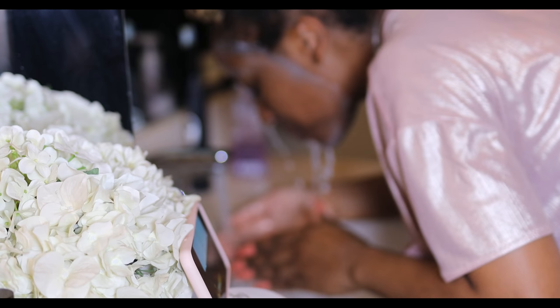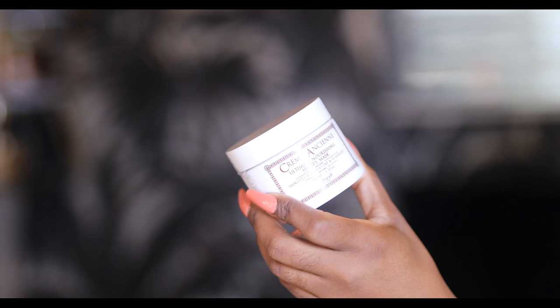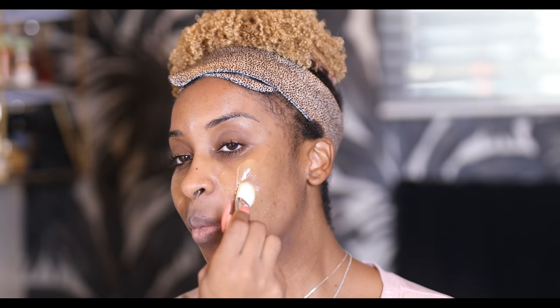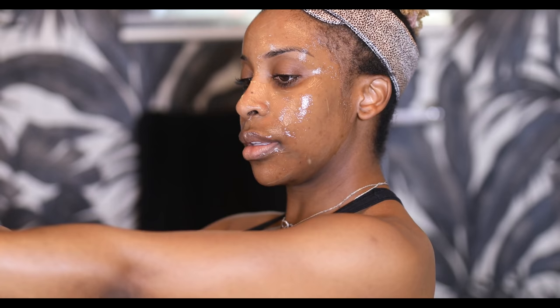Now I'm rinsing this off and I'm getting my hair out the way because we're gonna really go in in just a second. I got this mask from Fresh and I'm gonna be very honest with you — it's incredible. Please don't Google the price. It's very expensive. It's a really good mask, but you do not need to use this mask. I'm only using this one because I have it, period. Make sure that after you exfoliate, you use something that is really moisturizing and nourishing.